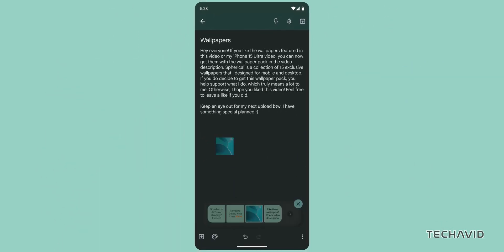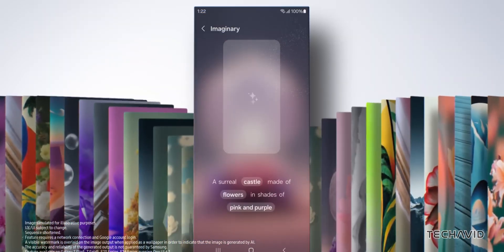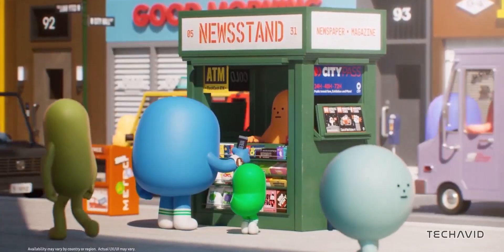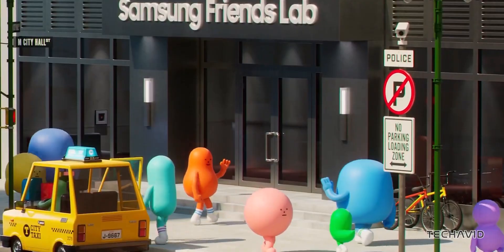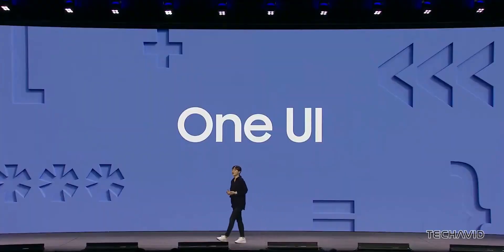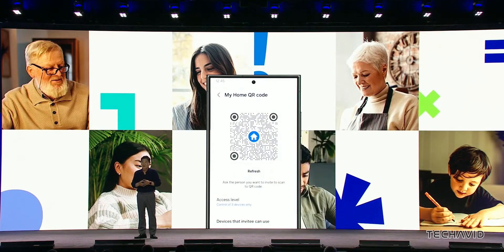Android 15 is also testing out accessibility features like sticky keys and bounce keys, which could be game changers for Samsung users. Sticky keys help you use keyboard shortcuts without holding down multiple keys at once, while bounce keys reduce accidental keystrokes. Samsung devices might adopt these for One UI 7, making the experience even more inclusive and user-friendly.